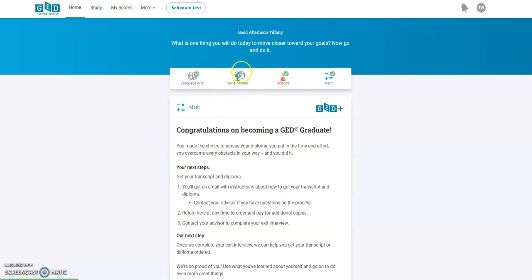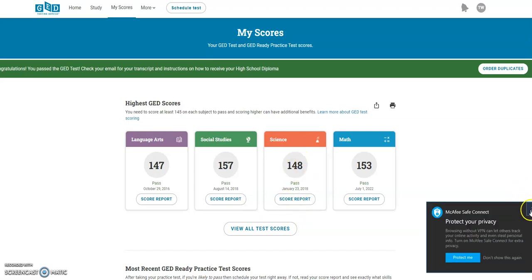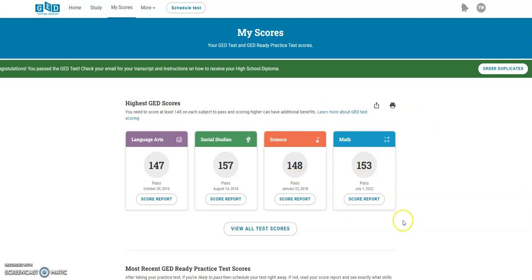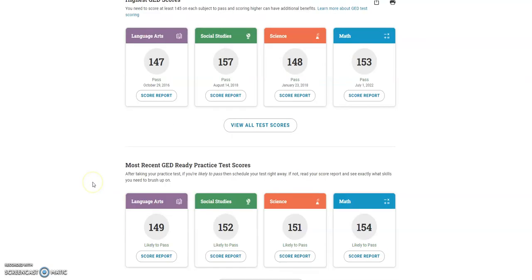I finally got an education and I must say that it is very rewarding at the end. As you can see, I took all of my tests. If you go up to 'My Scores,' that's where it'll take you to see all of your scores. In 2016 I took language arts, two years later I took social studies, and then in that same year I took my science, and then this year I finished and did my math.